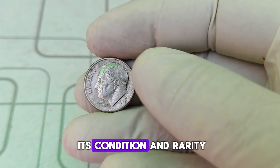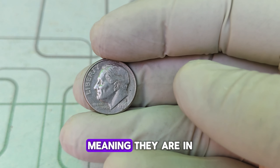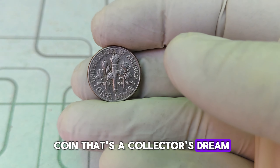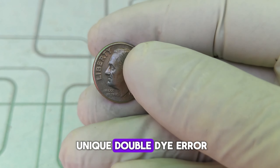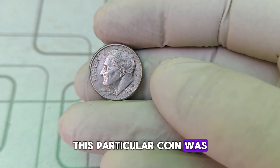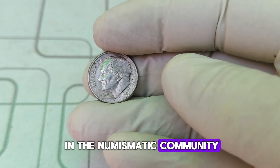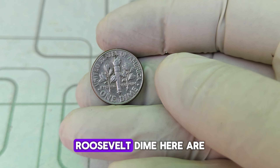Now let's talk about the million-dollar question: how can a 1990 D Roosevelt dime be worth a million dollars? The key lies in its condition and rarity. Coins graded as MS-70 — the highest grade, meaning they are in perfect mint state — are incredibly rare. Combine that with a unique error and you have a collector's dream. In 2023, a pristine 1990 D Roosevelt dime with a unique double-die error sold at auction for just over a million dollars, combining both a perfect grade and a significant error.